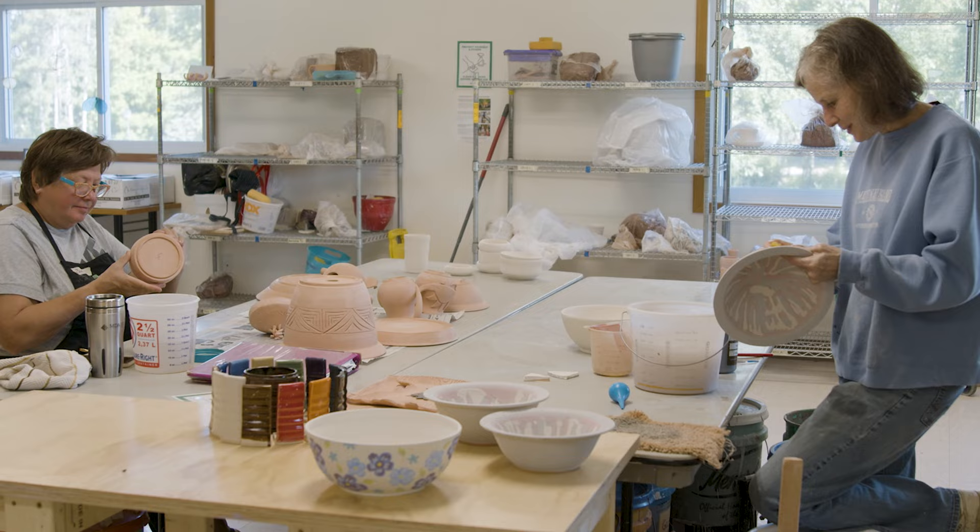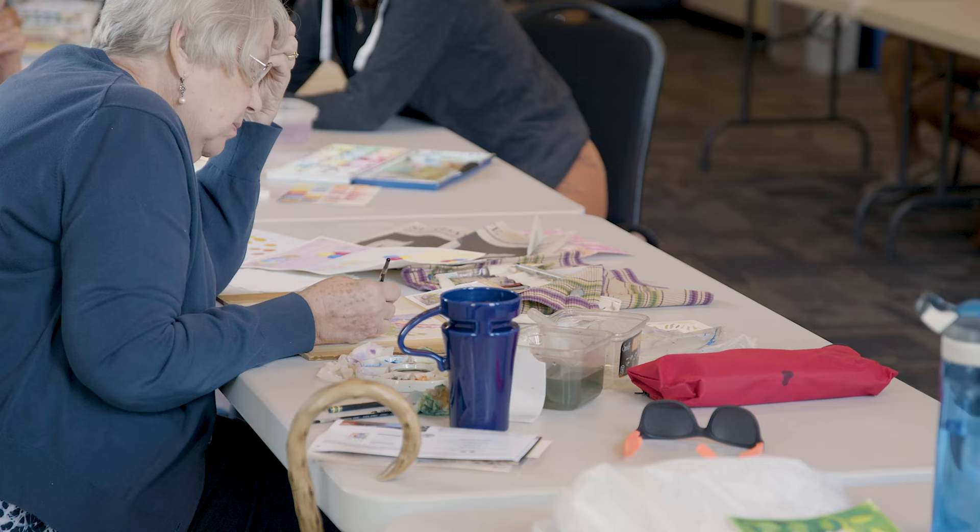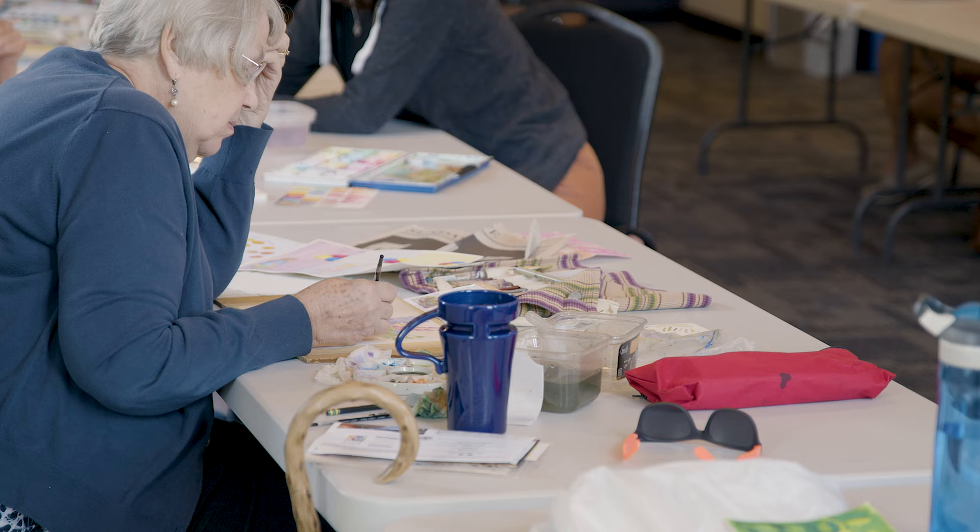Accessibility is also a huge challenge here. There is really not a great way for people with mobility challenges to easily get into the pottery studio space. That is a pretty serious consideration too, as we go into this new building — making sure that we are physically accessible for everyone.